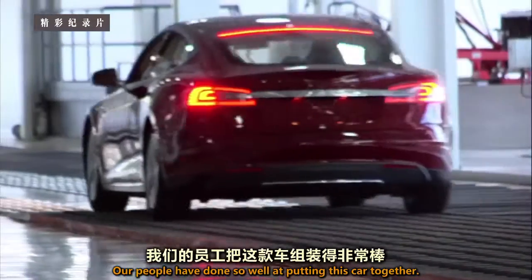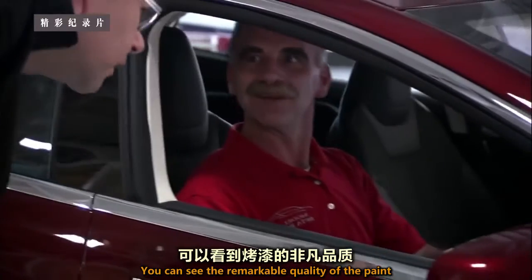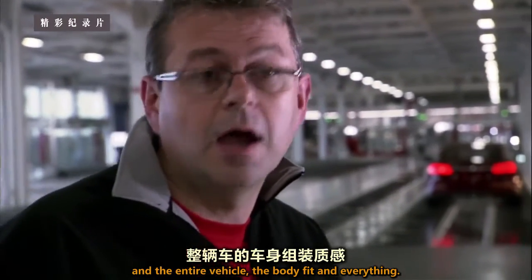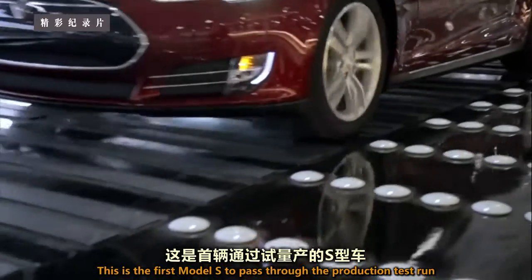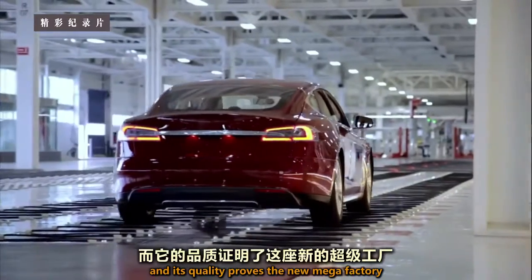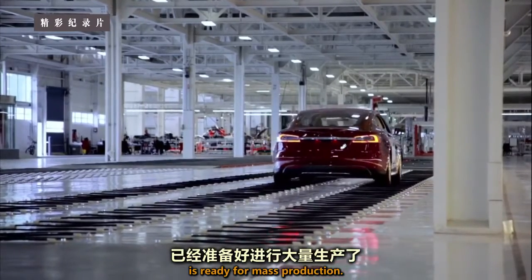Our people have done so well at putting this car together. You can see the remarkable quality of the paint and the entire vehicle — the body fit and everything. I'm so proud today. This is the first Model S to pass through the production test drive, and its quality proves the new megafactory is ready for mass production.